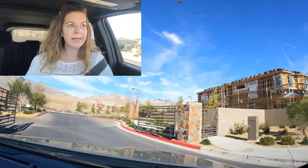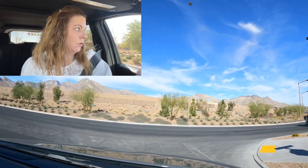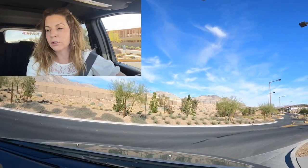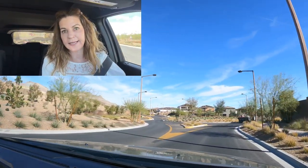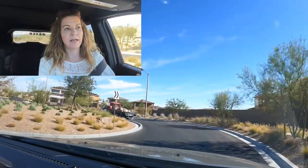Another thing to think about when buying new construction is property taxes — they're usually about 1% of the total purchase price. So your property taxes are going to be roughly double compared to if you were buying a resale home.